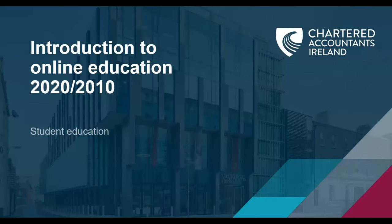Hi, I'm Leo Norris, Head of Education Delivery at Chartered Accountants Ireland, and in this short presentation I'd like to introduce you to our new education platform, The Learning Hub.